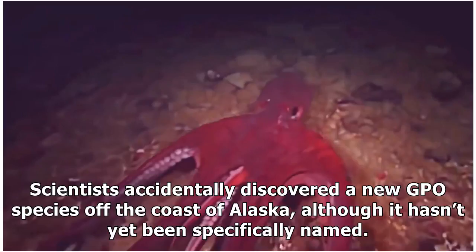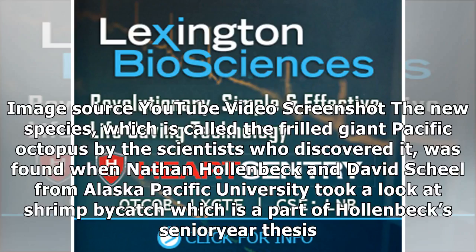Scientists accidentally discovered a new GPO species off the coast of Alaska, although it hasn't yet been specifically named. The new species, which is called the Frilled Giant Pacific Octopus by the scientists who discovered it, was found when Nathan Hollenbeck and David Scheel from Alaska Pacific University took a look at shrimp bycatch, which is a part of Hollenbeck's senior year thesis.